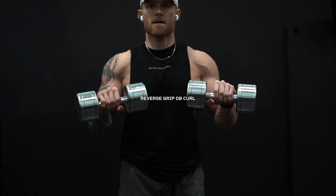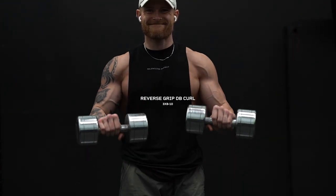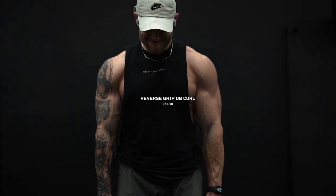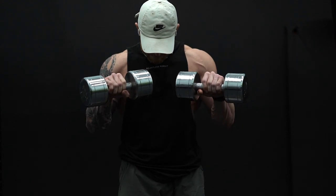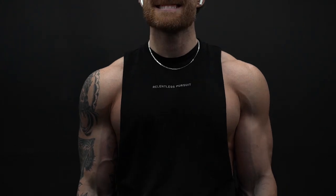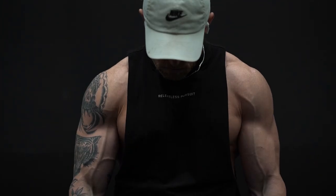We're going to finish up by hitting the brachialis, the muscle that sits under your bicep. Developing this pushes your bicep up and out to the side, making it look wider. Start with the dumbbells at your side in a neutral grip, curl upward, then shift to an overhand grip at the top of the movement. These reverse grip curls really hit your brachialis and also your forearms. Three sets of 8 to 10 reps — that's going to do it for shoulders and biceps.